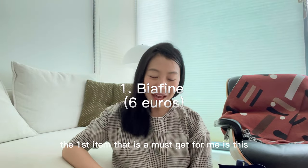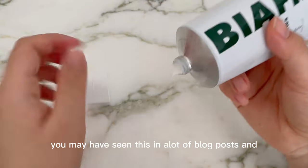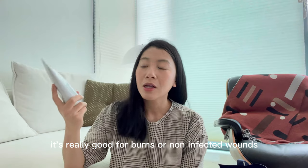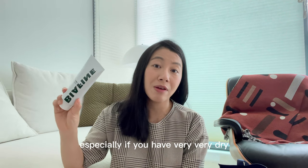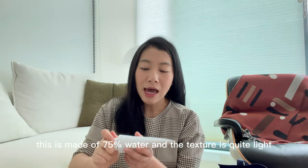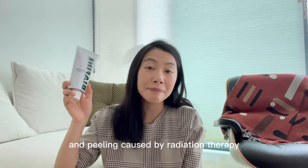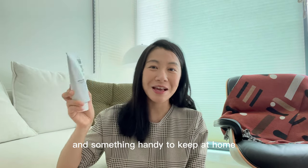The first item that is a must-get for me is this Biafine emulsion. This is something that every French household has in their medicine cabinet. It's really good for burns, non-infected wounds, and it's also helpful as a moisturizer, especially if you have very dry or rough patches on your body. This is made of 75% water and the texture is quite light — not very heavy at all. It can also treat redness, burning, and peeling caused by radiation therapy, so it's really an all-purpose cream.